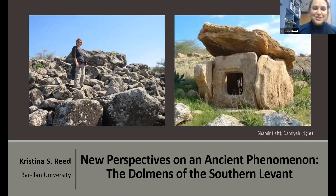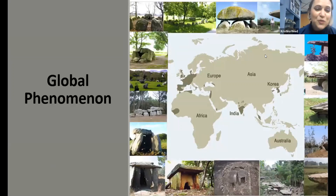I'll be talking about my dissertation topic, the dolmens of the Southern Levant and my research methods. Dolmens are not just in the Southern Levant — they're a global phenomenon, with a good portion in Western Europe and some in Asia. I'm focusing on the ones in the Levant, specifically the Southern Levant.